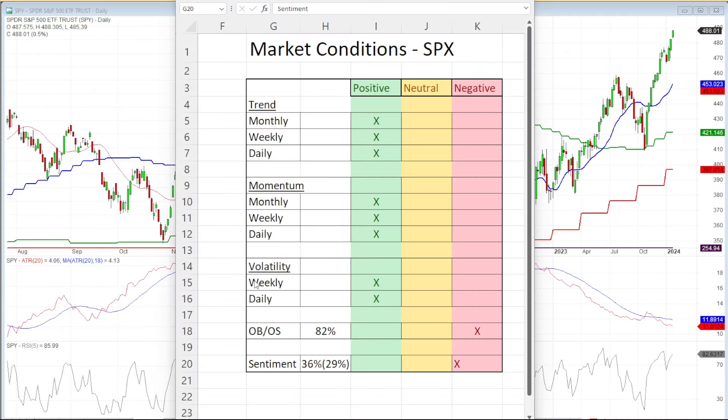Let's start out with the market conditions sheet. The sentiment has been jumping around — it went from 37 down to 29 last week, and now it's back up to 36. The bulls are kind of chasing the market right now. Based on where it's situated, anything between 35% to 45% is considered more in the negative zone — it's a little more bearish, meaning there are too many bulls.